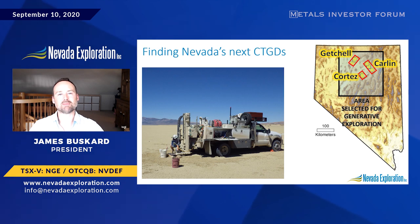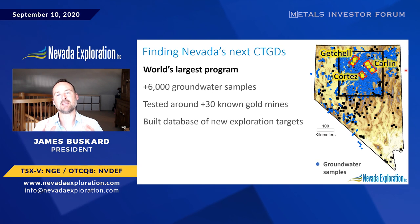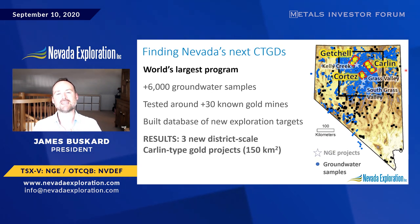With our equipment, we've completed the world's largest groundwater chemistry exploration program, collecting more than 6,000 samples and testing at around more than 30 known gold deposits, resulting in a database of new exploration targets. From these targets, today we're advancing three new district-scale Carlin-type gold targets totaling more than 150 square kilometers.